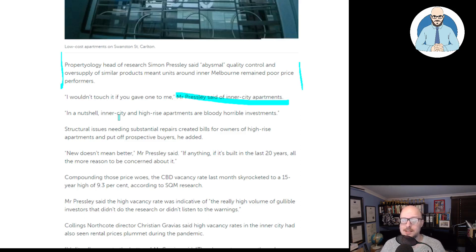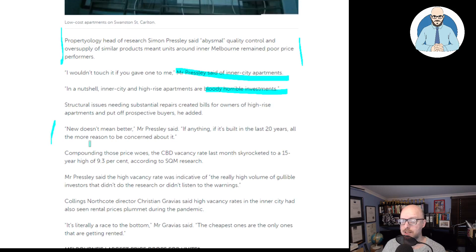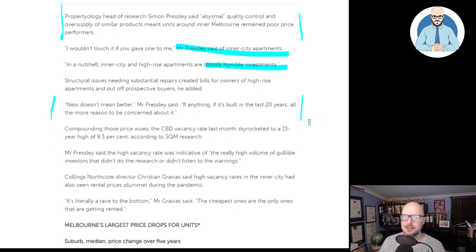In a nutshell, inner city and high-rise apartments are bloody horrible investments. Structural issues needing substantial repair create bills for owners of high-rise apartments and put off prospective buyers. New doesn't mean better, he said. If anything, if it's built in the last 20 years, all the more reason to be concerned about it. It's good to hear this from someone in the property sector.